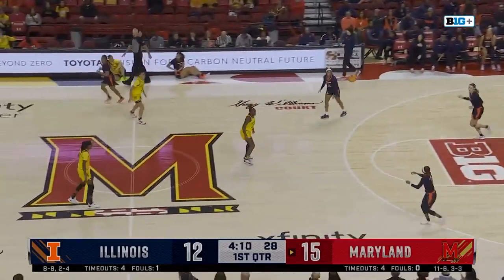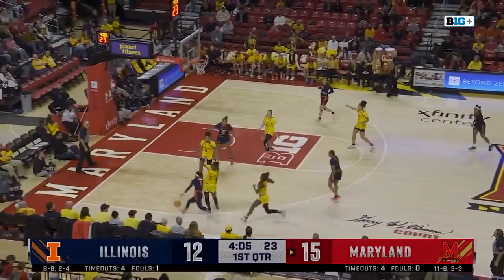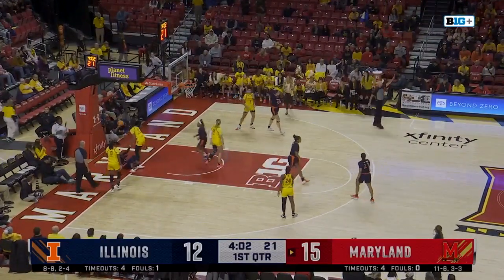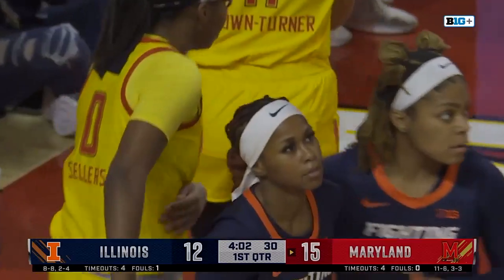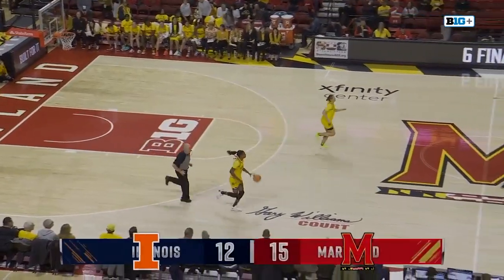I like the decision there from Sellers to drive — she had a look at the three, but Sellers is very good at weaving through traffic. You get the offensive board as well. Genesis Bryant goes down, and that will take us to our first timeout. Nice job still having this team in a decent position so far.